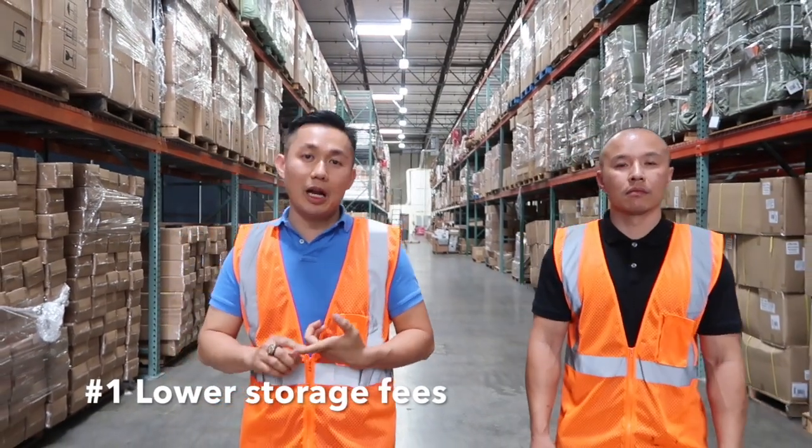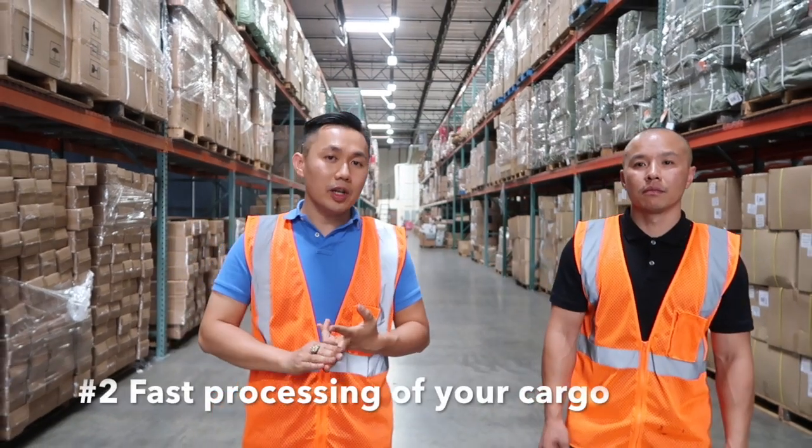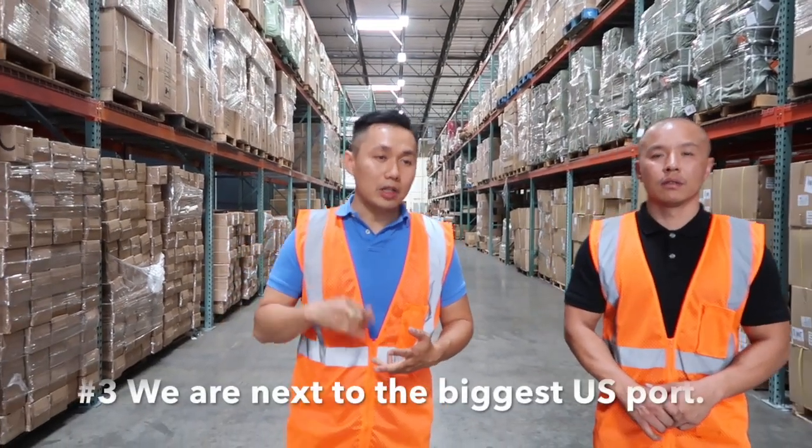Number one, our storage fee is cheaper than Amazon. Number two, we provide quick service here — if you give us the work order before 12 noon, we get it out of the warehouse by the end of the day. And number three, we're right next to the Port of Long Beach.